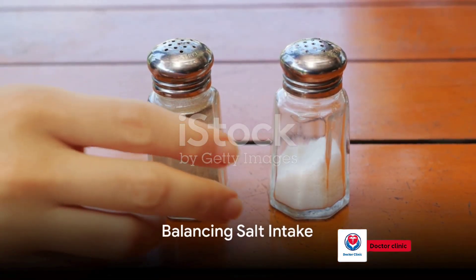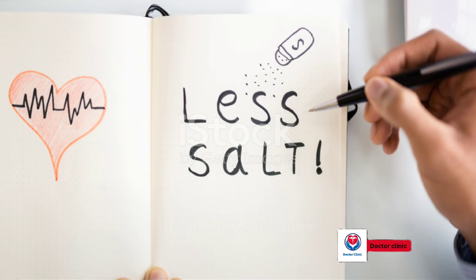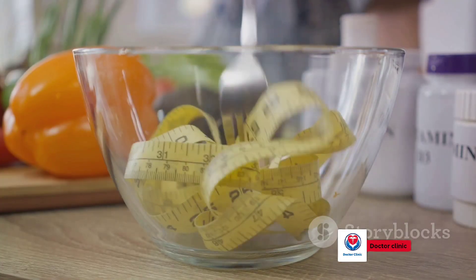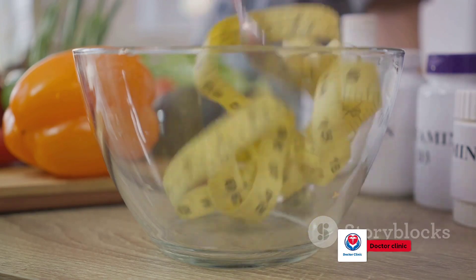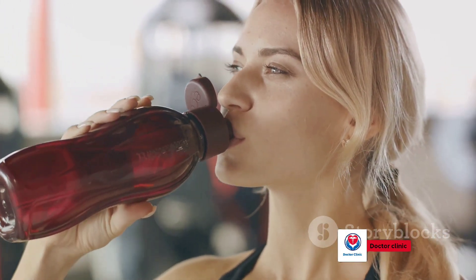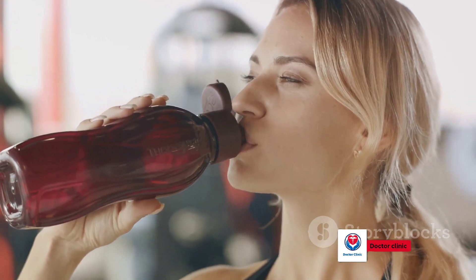Secondly, consider adding more salt to your diet. While too much salt can lead to high blood pressure, too little can result in low blood pressure. So strike a balance — add a pinch of salt to your meals, or sip on a sports drink that contains sodium.